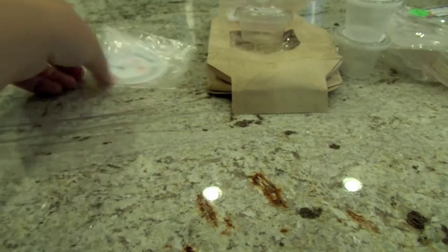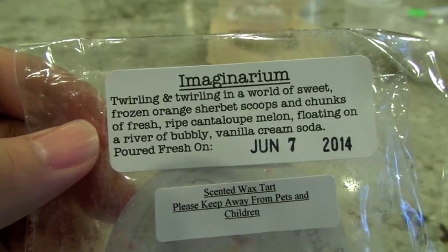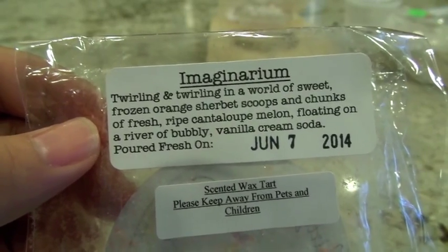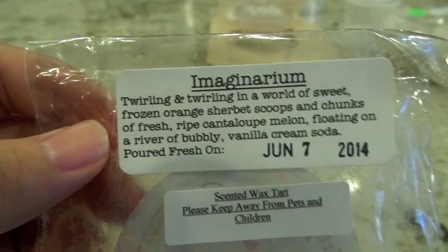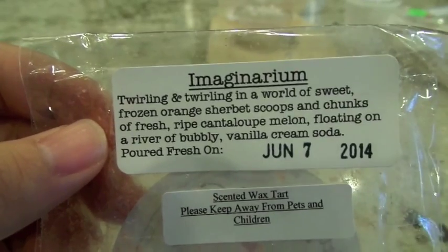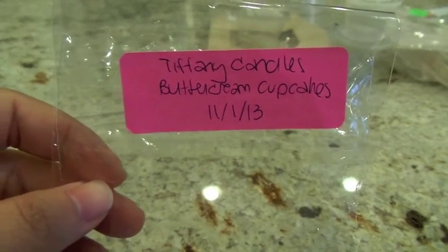Also from 30 Street Wax, Imaginarium has orange sherbet, cantaloupe, and vanilla cream soda. The orange sherbet was by far the strongest scent when I melted it in the 24-watt hot plate in the kitchen — I'll classify it as a high throw. Within about a seven to eight foot radius of the warmer I could smell it easily; it got more subtle further away. Very strong on that orange sherbet — creamy and sweet. It kind of reminds me of childhood; creamy sweet orange scents always do.